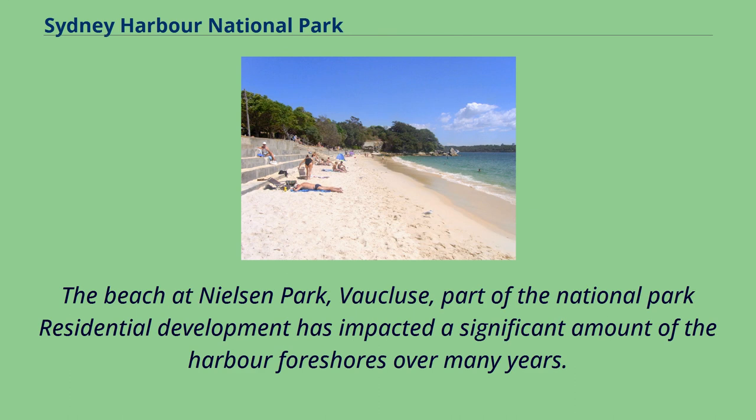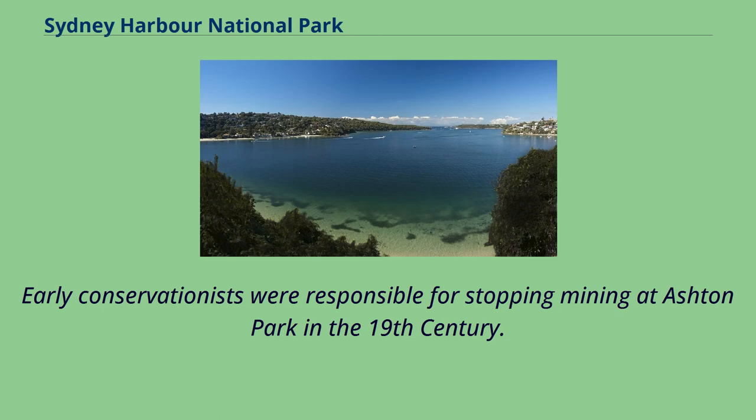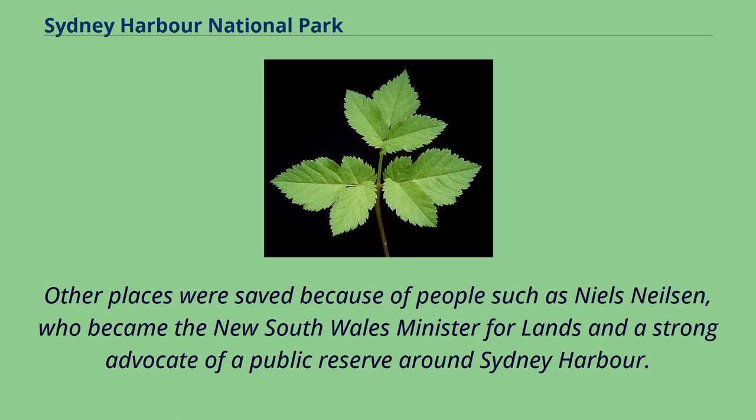Residential development has impacted a significant amount of the harbour foreshores over many years. Much of what remained was preserved partly due to the presence of military bases, and partly because of the work of conservationists. Early conservationists were responsible for stopping mining at Ashton Park in the 19th century. Other places were saved because of people such as Niels Nielsen, who became the New South Wales Minister for Lands and a strong advocate of a public reserve around Sydney Harbour.